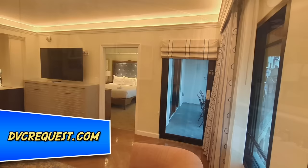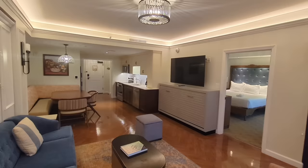Renting DVC points is a big asset. My family has done it for a long time — it's how we often tend to stay in two-bedroom villas at Saratoga Springs or Old Key West, which is cheaper than Riviera but still provides a ton of space for a family, especially with adult kids. It's just something to look into if you're going to Disney for a long time, have a lot of people in your family, and can save a lot of money if you're using your kitchen instead of spending on food.